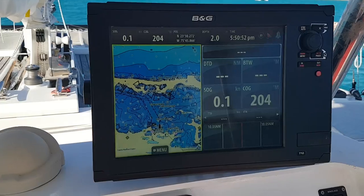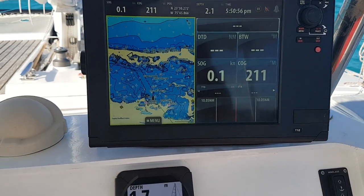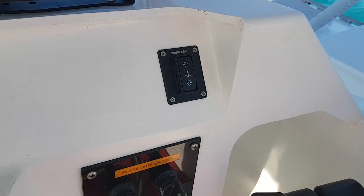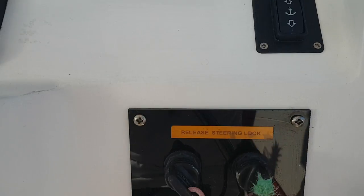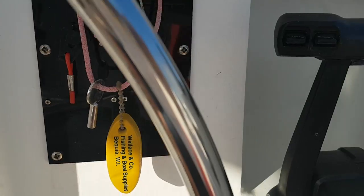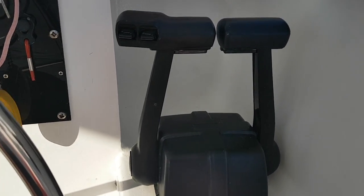The nav gear is pretty standard: a 12-inch touchscreen chart plotter, a Triton gauge showing wind, depth, and hull speed through the water, a windlass control switch, and this is the ignition panel for the twin outboards — throttle and gear levers, tilt switches.